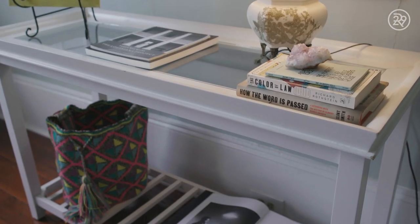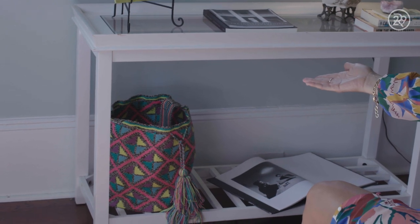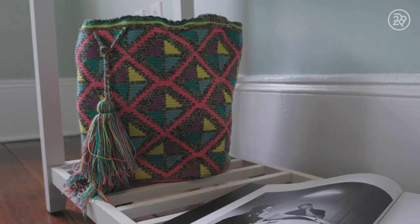I think one of the aspects of my life that most influences my home is travel. I love to pick up things whenever I'm traveling around, just to have reminders of the places I've gone, the people I've met, and the experiences I've had while abroad. This super colorful bag down here is actually a hand knitted mochila from Colombia — I spent about nine months there teaching in Santa Marta, Colombia.